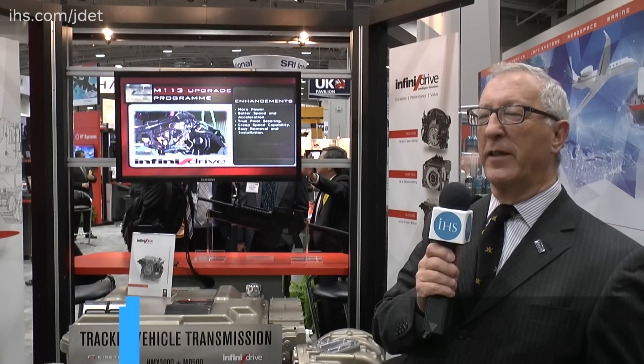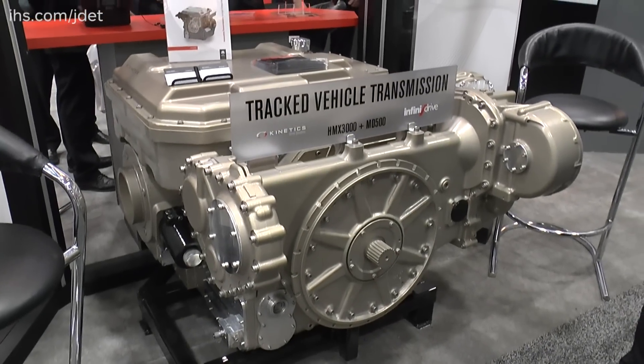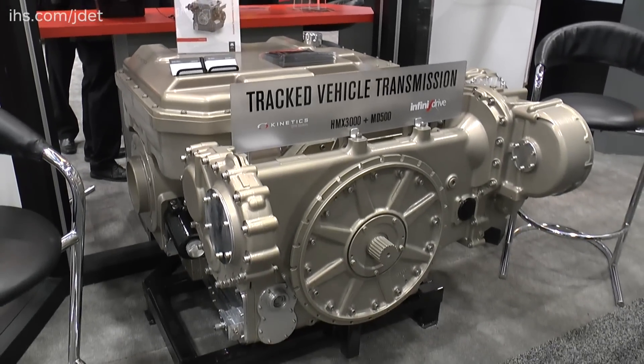One of the most complex parts of any armoured fighting vehicle is the transmission that connects the engine to the drive sprockets — it's a very complicated piece of machinery and has to do a lot of work. One of the more recent companies involved in automatic transmission is VT Kinetics, which is a company of VT Systems, and they have developed the infantry drive family of automatic transmissions.